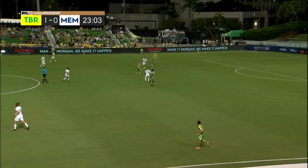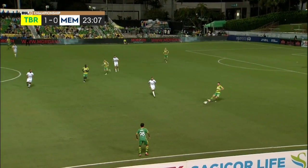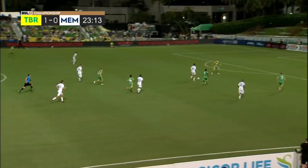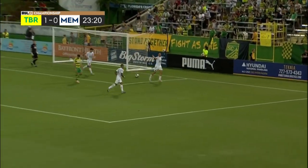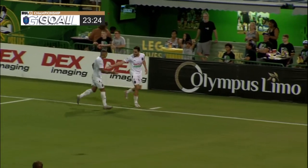It all started with a high press we're seeing right now from 901, disrupting the Rowdies as they try to play out from the back. Counterpress conjures up so many goals as you see here — once again Memphis threatening, and that one is in! DaCosta strikes once again for the visitors and we are level at one.